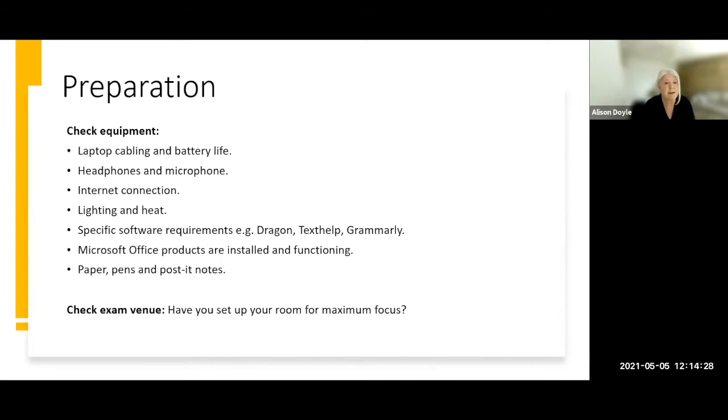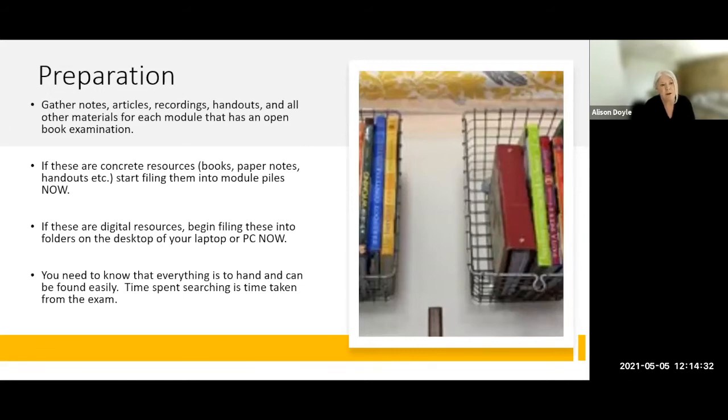In terms of preparation, it's much more reassuring if you know everything is to hand. Get a box or a basket and make sure all your notes and handouts are accessible — put them into files or piles by topic. If you're using digital resources such as PDFs, Word documents, or lecture slides, file these on the desktop of your laptop by subject matter or topic, so that during the exam you know exactly where to go to find those resources. Begin doing this now rather than on the morning of the exam.